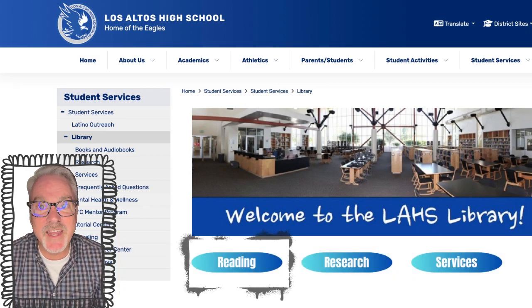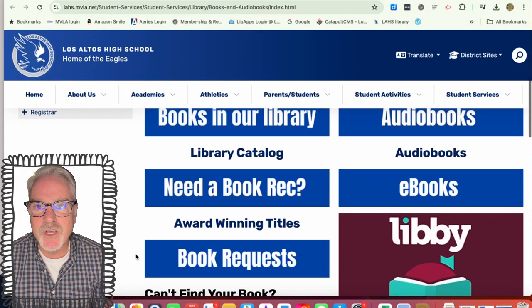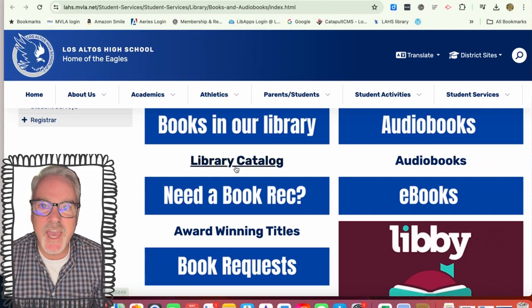The first button you pick is Reading, and that will show you all the links for finding a good book or audiobook in the library. You can browse our catalog,